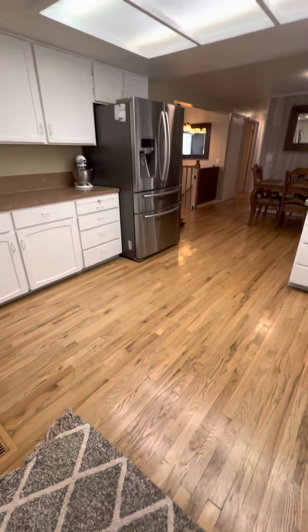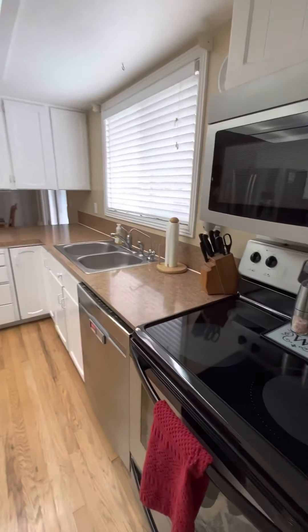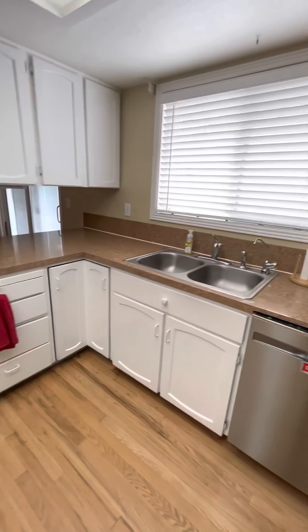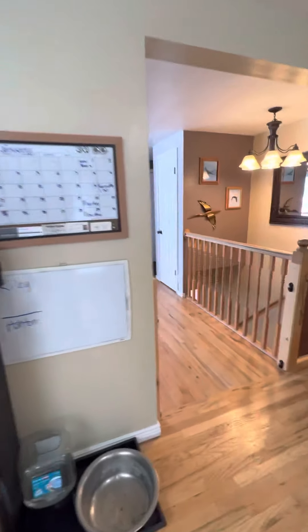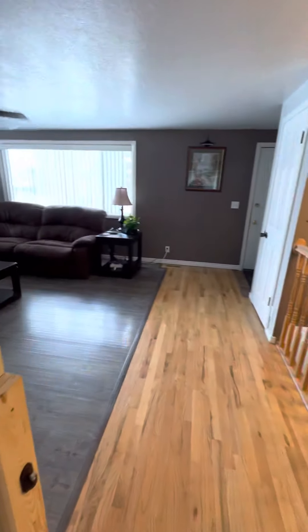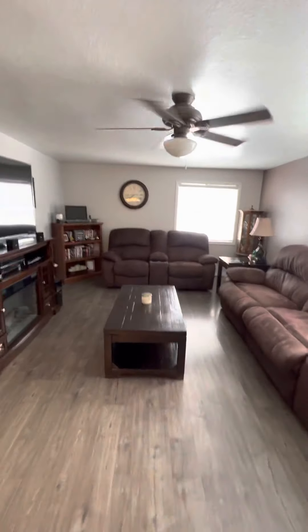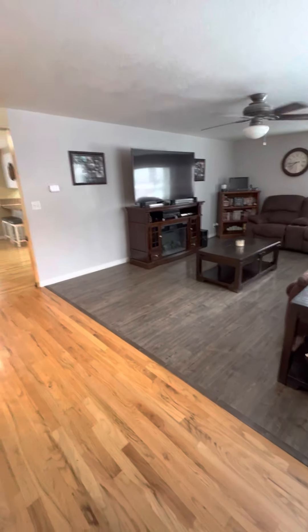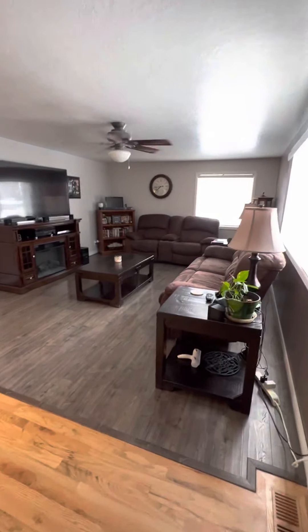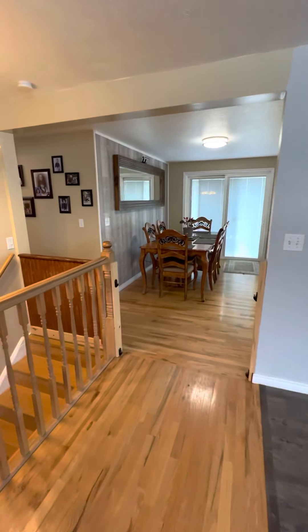We're gonna walk in the kitchen here and it's open into the dining room. The refrigerator does not stay unless you write it in the offer and it would have to be compensated for. From the front door, this is what you see — sorry, I'm not Spielberg.